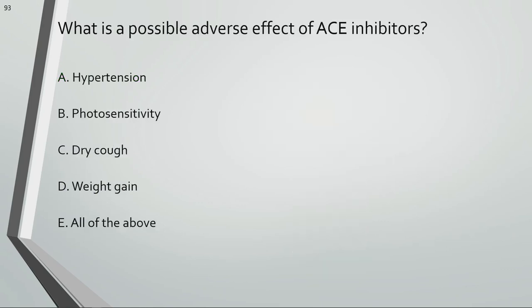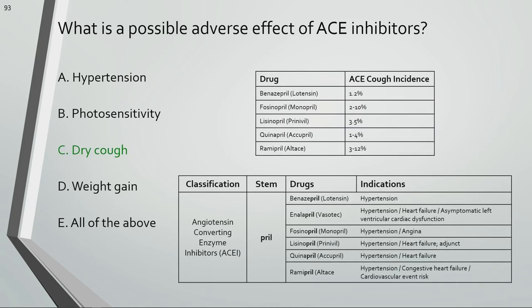What is a possible adverse effect of ACE inhibitors? A dry, persistent, nonproductive cough — often called the ACE cough — is an adverse effect of ACE inhibitors.